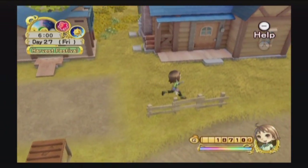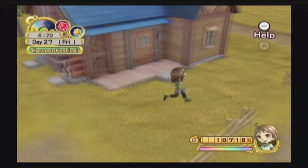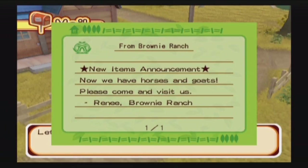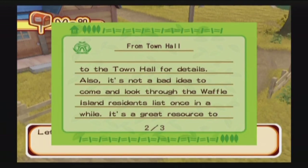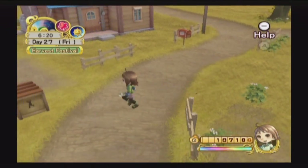The house does look a little bit bigger on the outside, but once again it's a little bit hard to tell that you've actually expanded it from level two to level three. And we have mail — two pieces in fact. One from Brownie Ranch: we are now able to buy horses and goats, which is great if we want to pick some of those up. And we have a letter from town hall reminding us that if the land starts to feel cramped, we can buy more land at town hall, and to check the Waffle Island residence list. That must have happened because we bought our first piece of land from town hall — just a bit of a reminder from Gil, not that I needed it, but thanks I guess.